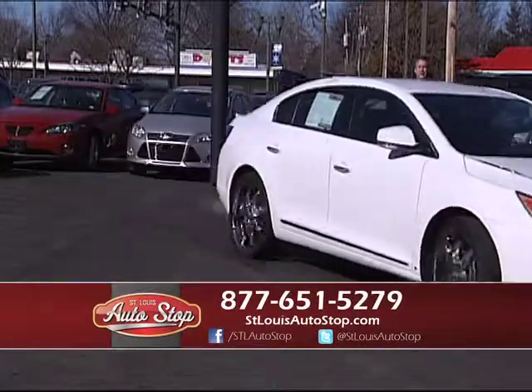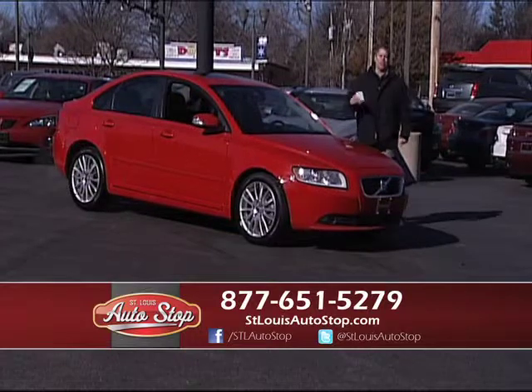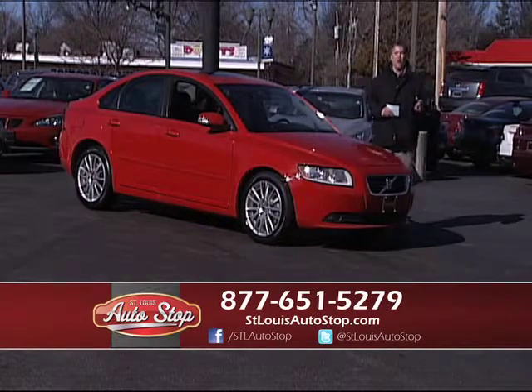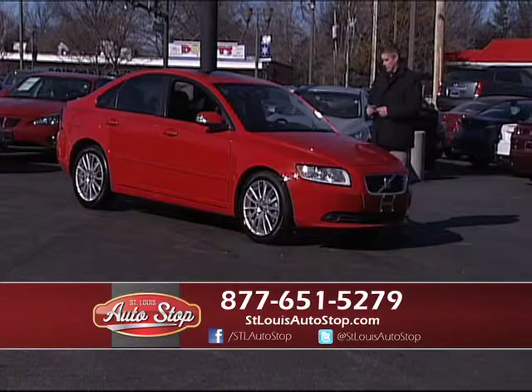We also buy vehicles at St. Louis Auto Stop. If you're looking to sell your vehicle, bring it by — ask for Drew, bring your title, we pay cash. We're right next to Outback in Hazelwood, Missouri, a mile north from 270. Go north on Lindbergh and we're right on the right. Any questions, call the number below.